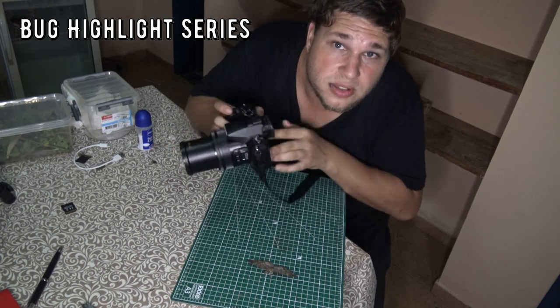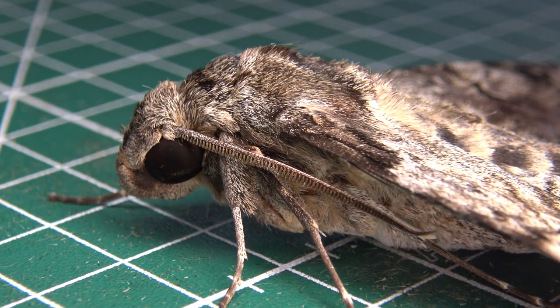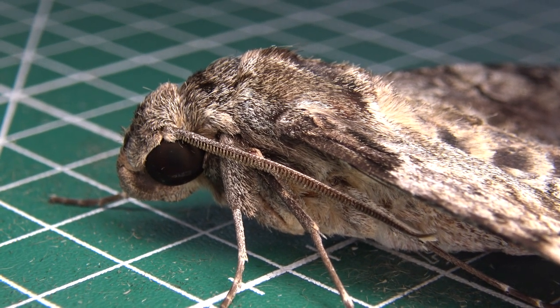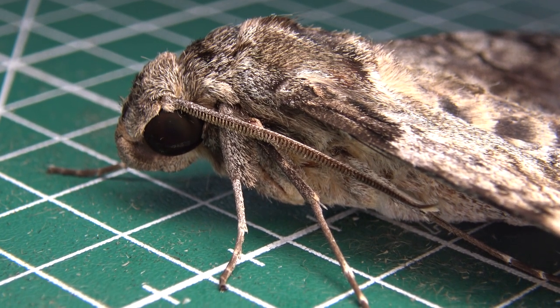This is Bert Coppens and welcome to my bug highlight. So what species do we have here? Let me introduce you to the Plumeria sphinx moth, Pseudosphinx tetrio.